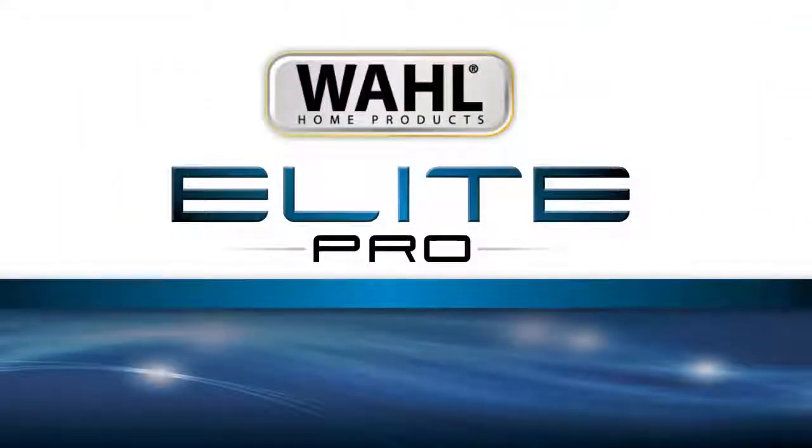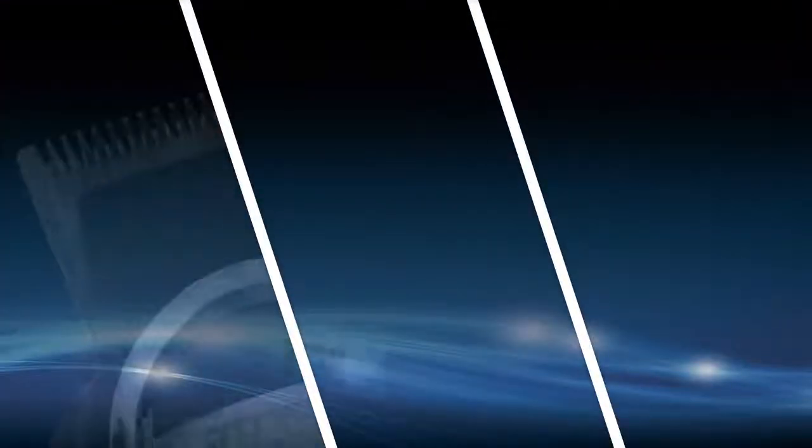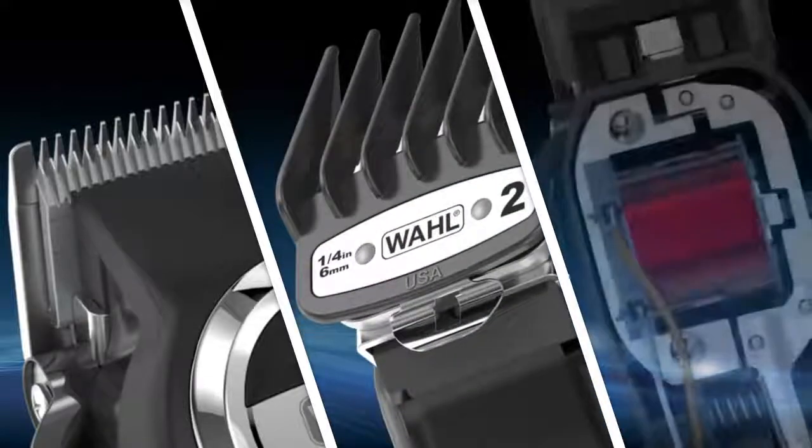Wahl has created the new standard of home hair cutting with the Elite Pro High Performance Hair Cutting Kit. The Elite Pro is built with our finest blades, best guide combs, and most powerful motor.